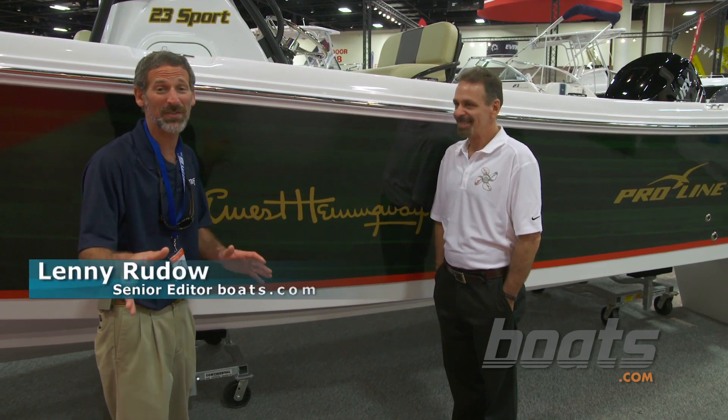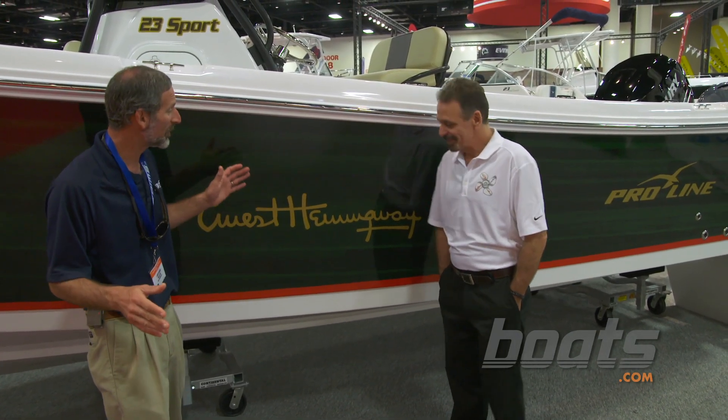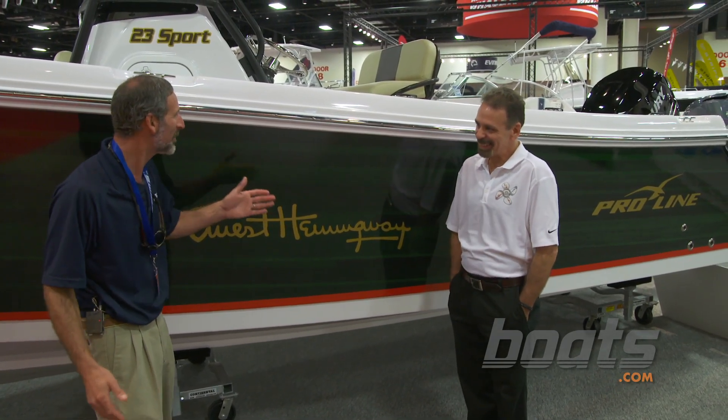Hey folks, I was walking through the Convention Center at the Fort Lauderdale Boat Show and I saw the craziest thing. It's a Proline 23 Sport but it looks like the Pilar. Nick, what's going on?